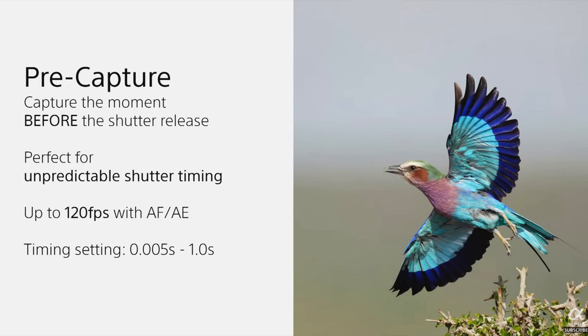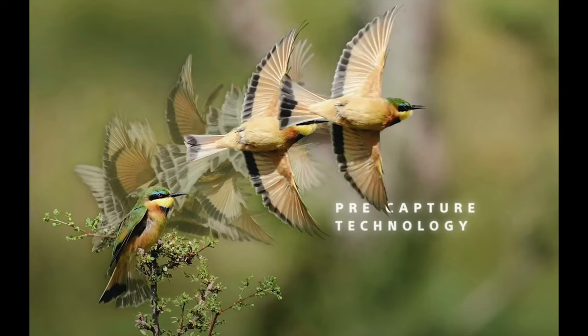As soon as the bird takes off and I push the button all the way down, those previous frames are added to whatever I shoot while the button is pressed, and I now have the bird taking off — where I was never able to capture that before. Pre-capture is going to do all sorts of cool things for action photography and wildlife photography.